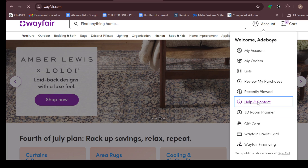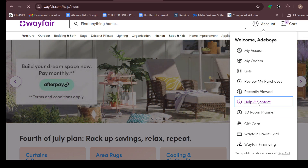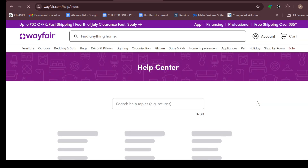In this menu you'll see some options. Ensure you navigate to the Help and Contact page and select it. After selecting Help and Contact, you will be taken to the Help and Contact page automatically. On this page you can see the Help Center and you can search help topics.